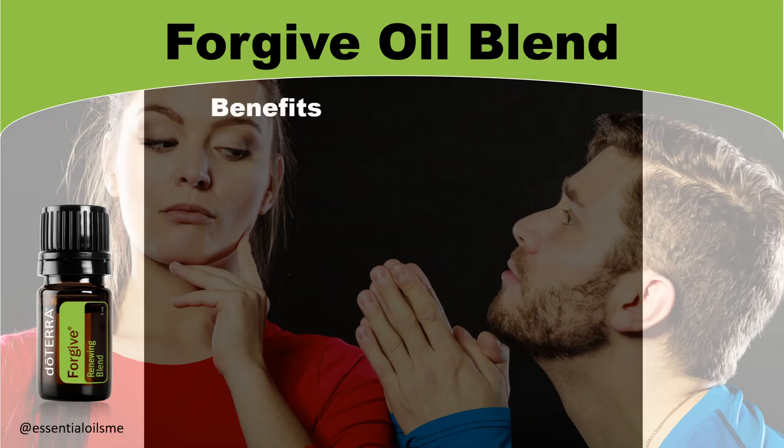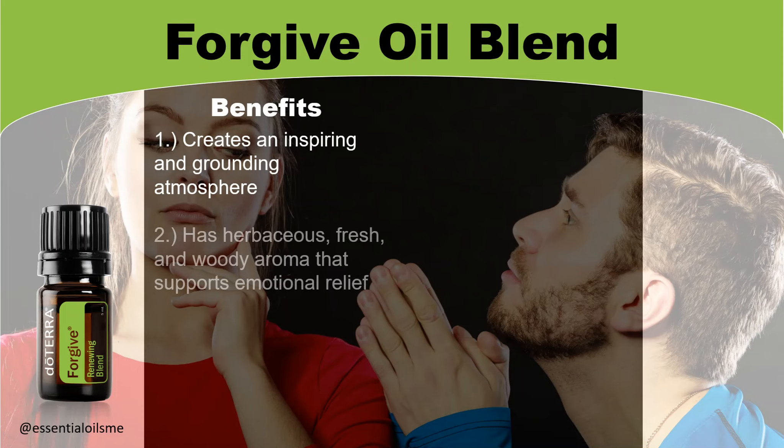When it comes to the benefits of Forgive Oil Blend, this creates an inspiring and grounding atmosphere, has a herbaceous, fresh, and woody aroma that supports emotional relief.